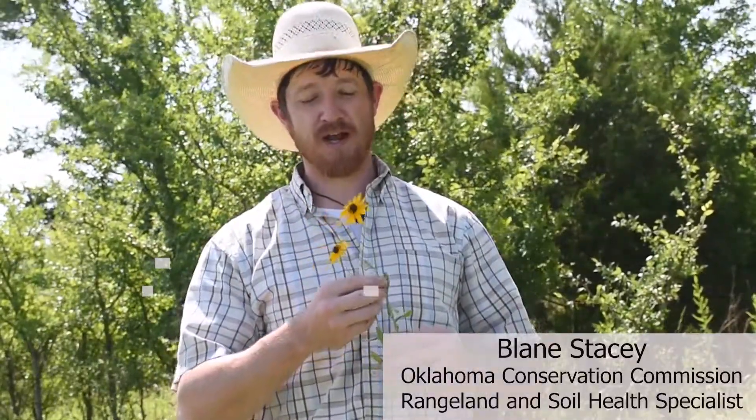Good morning everybody. I am Blaine Stacey with the Oklahoma Conservation Commission. I am a rangeland and soil health specialist. Today we're out here on a gorgeous property outside of Macalester, Oklahoma on the Choctaw Nation's property. We want to thank them for hosting us today.